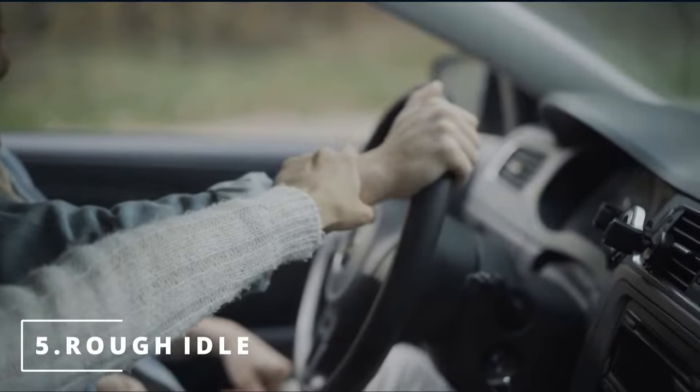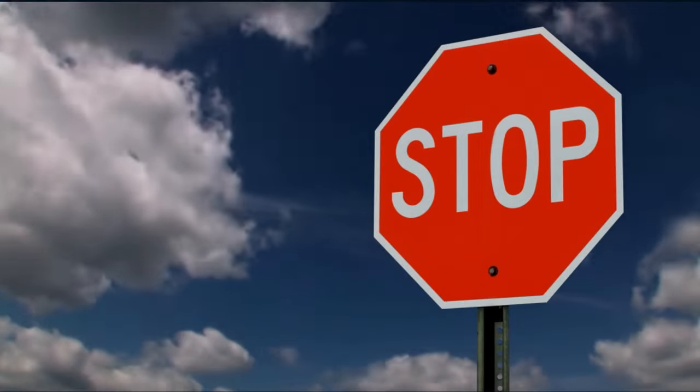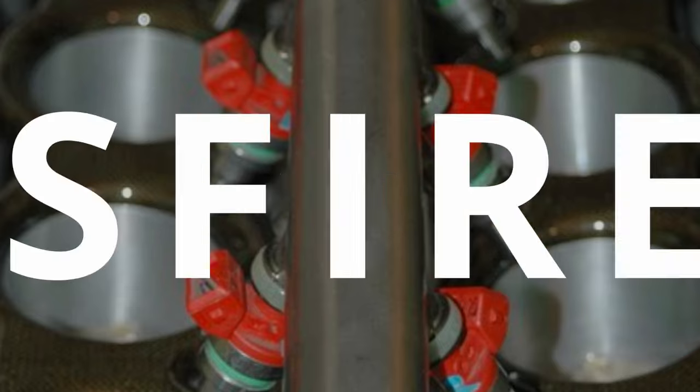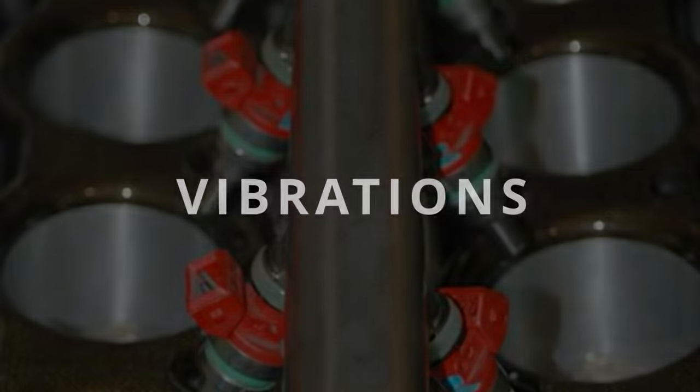The fifth symptom is a rough idle. You'll feel your car shaking at a red light or a stop sign. This is due to the lack of fuel being released from the injector into the engine. Lack of proper fuel-to-air ratio leads to misfires, which creates inconsistency and causes vibrations in your car.